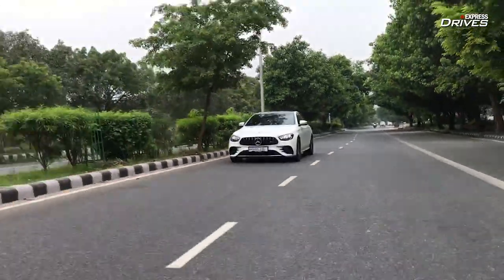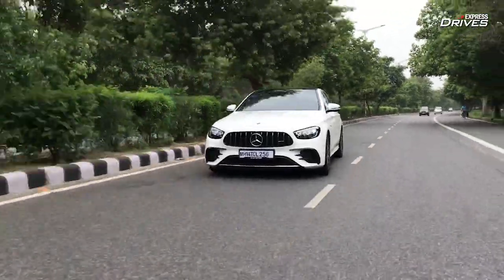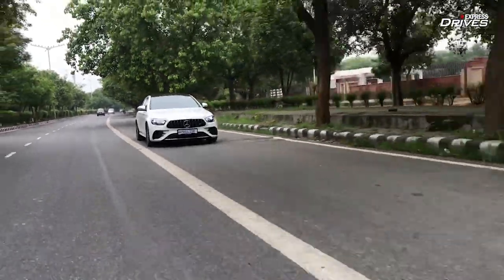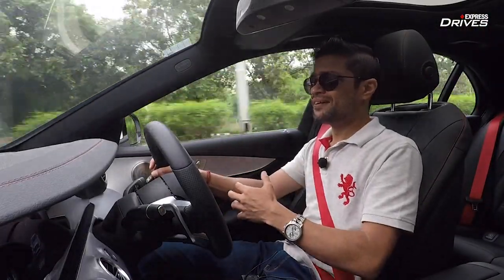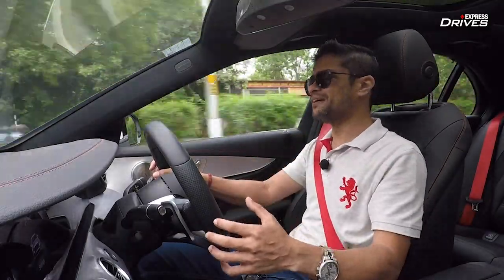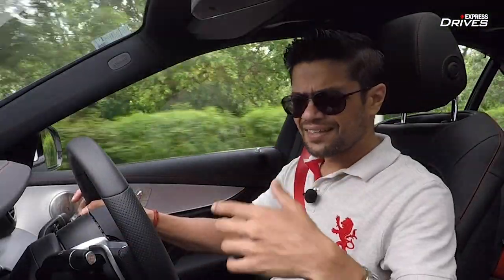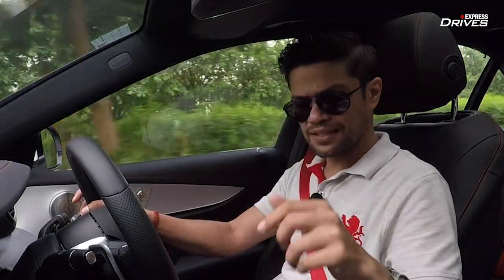Speaking of overall performance, this car is very impressive. It's not as bonkers as the E63, but it is genuinely and massively a lot more fun than the standard E-Class. Its purpose of being comfortable but also great fun to drive is something this car accomplishes very well. Before we move to the design, let me give you a short trailer of what the exhaust sounds like.